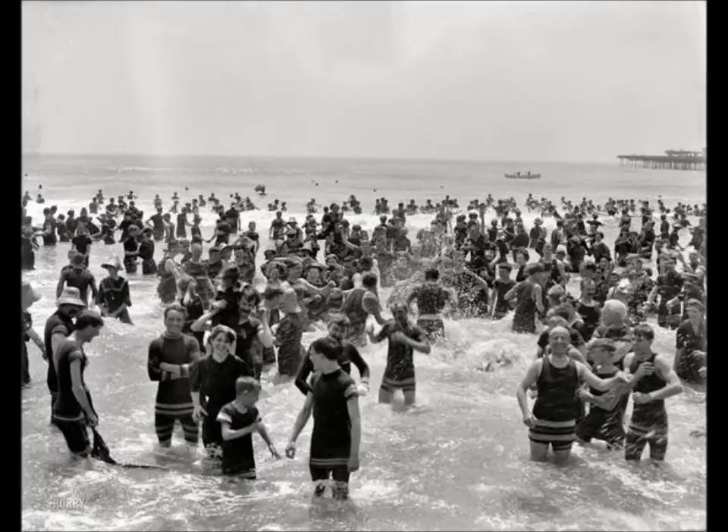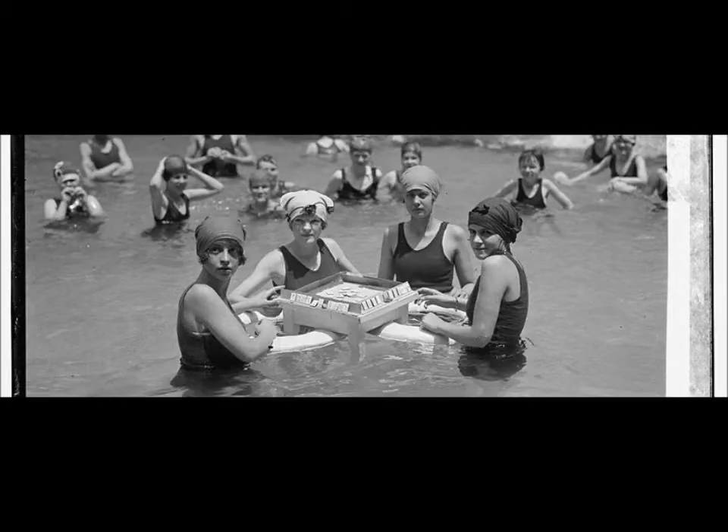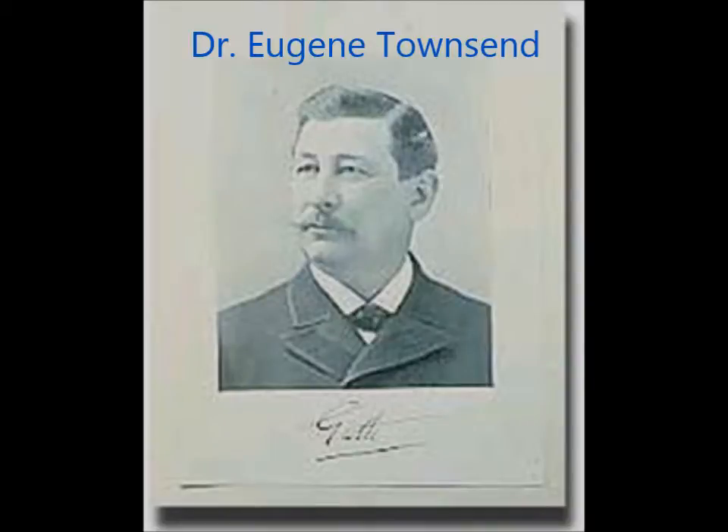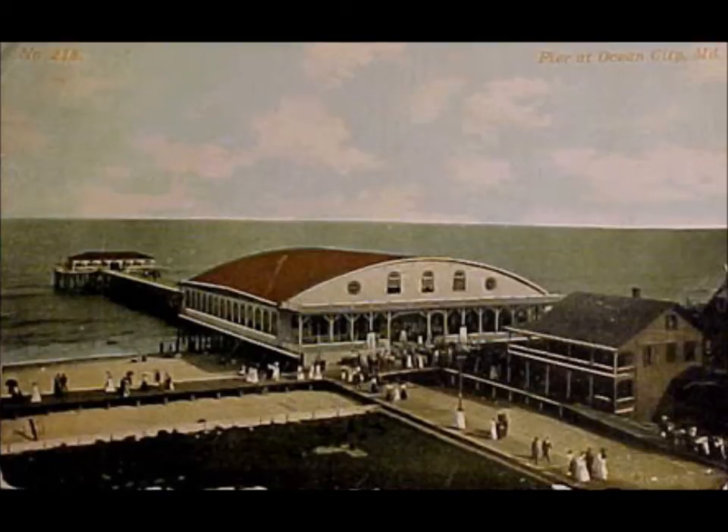People have always enjoyed going to the beach, and 1909 in Ocean City, Maryland was no exception. Of course, when you go to the beach in summertime you run the risk of getting terrible sunburns, so many tourists who came to vacation at Ocean City would visit Dr. Eugene Townsend and ask for help and relief from their sunburn. He developed a cream from camphor, menthol, and eucalyptus, and he named it Townsend R22.